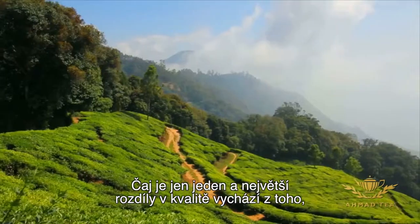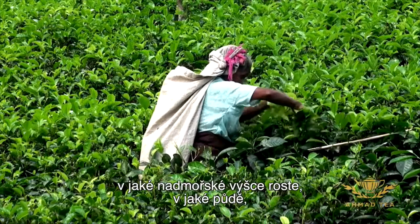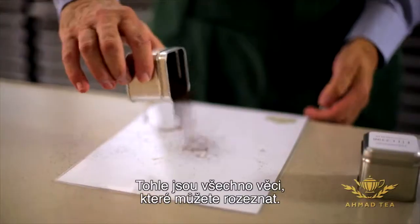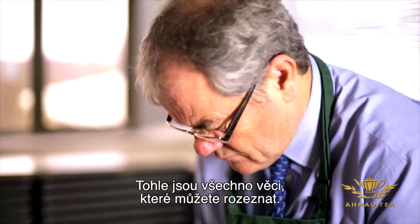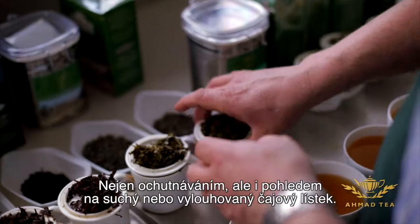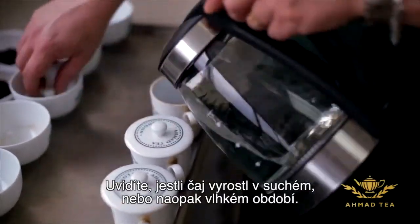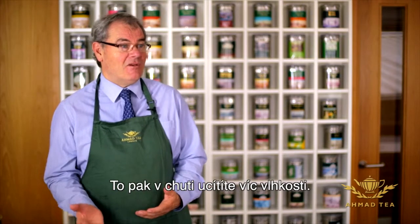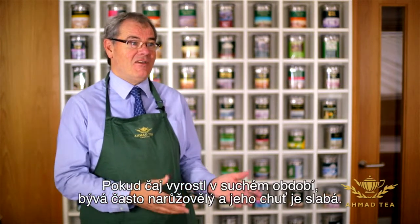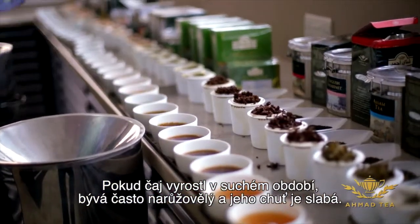Tea is one plant and the major differences in quality come from the elevations that the tea has grown at, the soil, the climatic conditions, rain, sun, and wind. These are things you can identify not just by tasting the tea, but you'll see from the dried leaf, from the infused leaf — you'll see whether the tea has been produced during a wet period or a dry period. When the tea has been grown through a dry period, it can often be quite pinky and very thin in characteristic.